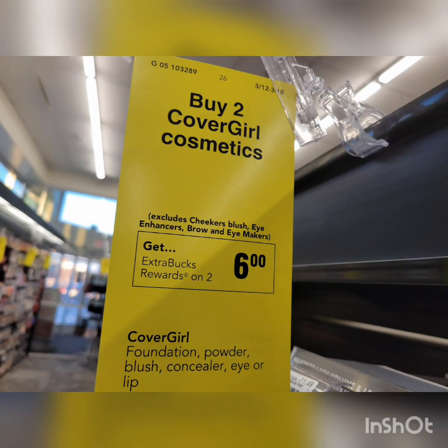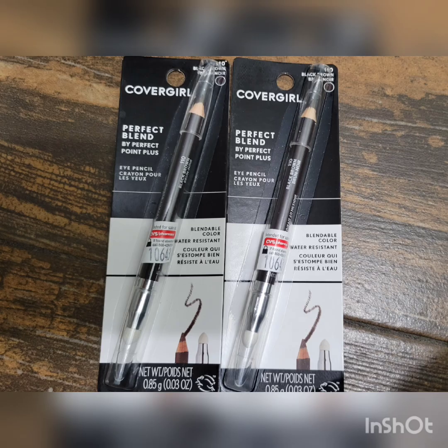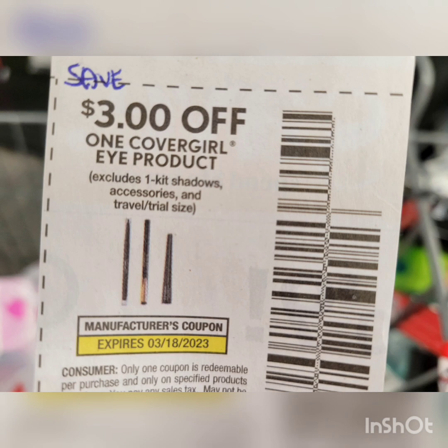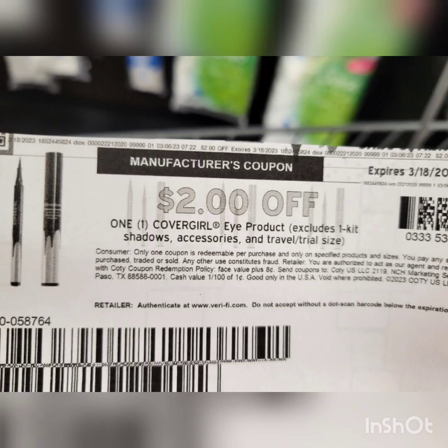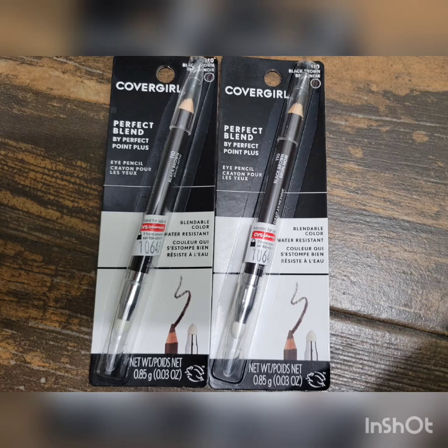The Cover Girl deal this week: when you buy two, you get $6 Extra Bucks. If you can find the cheapest eye pencil priced at $4.99, grab two of them — the total is $9.98. I used one paper coupon from Save and one printable coupon from Coupons.com. In this account I also have a $3 off $10 cosmetics/hair CRT. After all coupons, I paid $2.98, got back $6 Extra Bucks — final cost is free plus $3.02, a money maker!